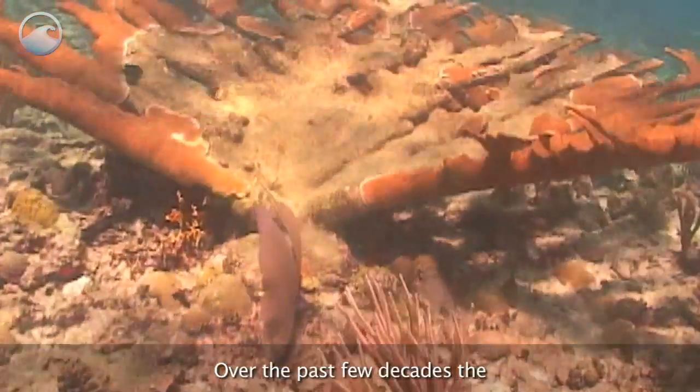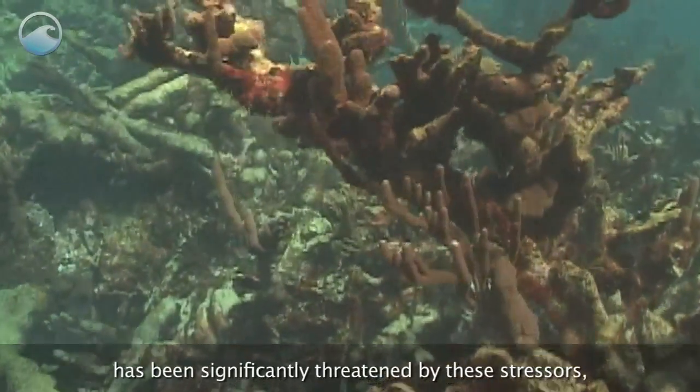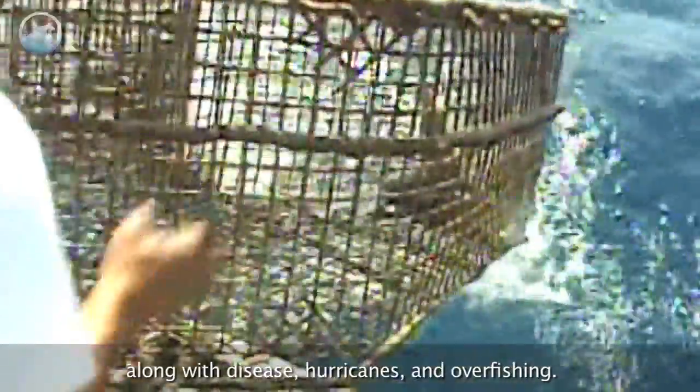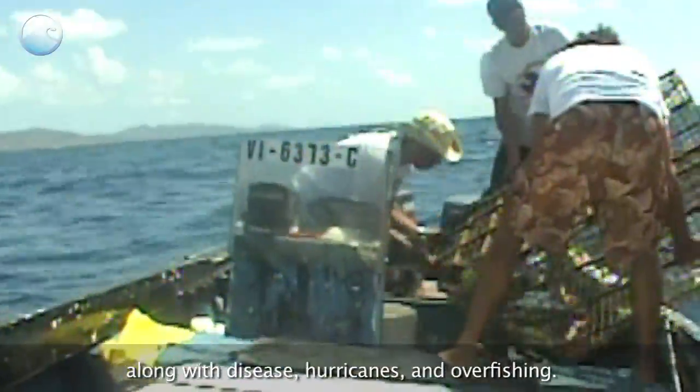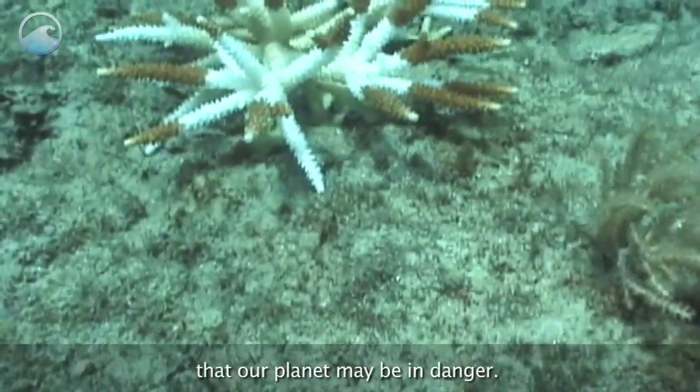Over the past few decades, the marine environment of Buck Island Reef has been significantly threatened by these stressors, along with disease, hurricanes, and overfishing. Biologists see the plight of corals as a signal that our planet may be in danger.